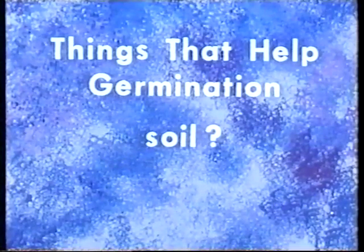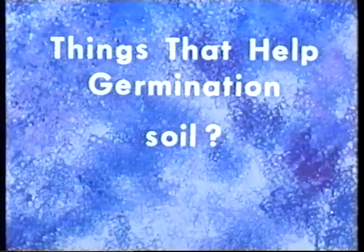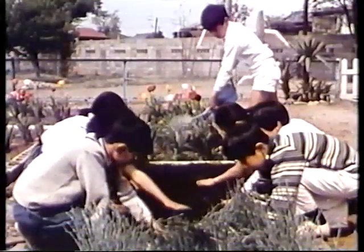All right, do I have a need for the earth to germinate? Well, they grow better in the earth than in the cotton, but they don't need the earth when they begin to grow.